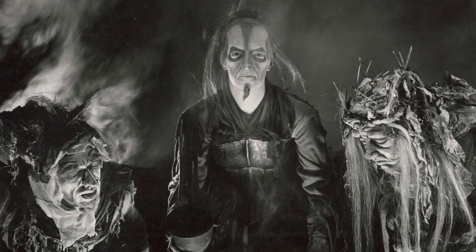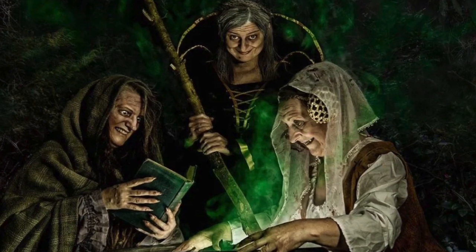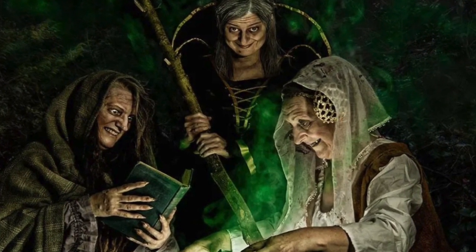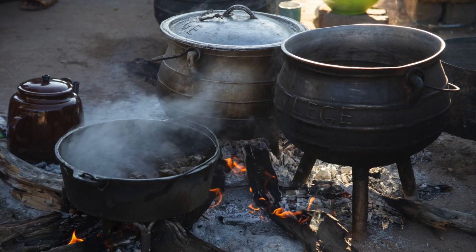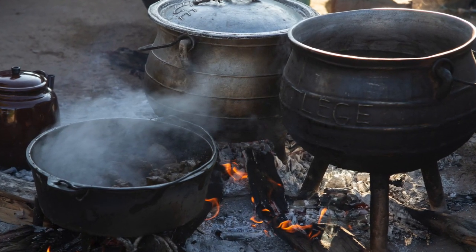Double-double, toil and trouble, fire burn and cauldron bubble. Yup, it's that time of year where we talk about vampires, werewolves, and of course witches. Whenever I see a bubbling witch's brew, the botanist in me wonders, what plants are they using? Let's explore.